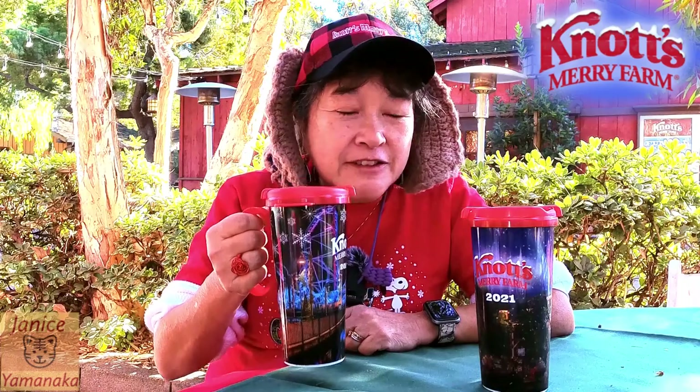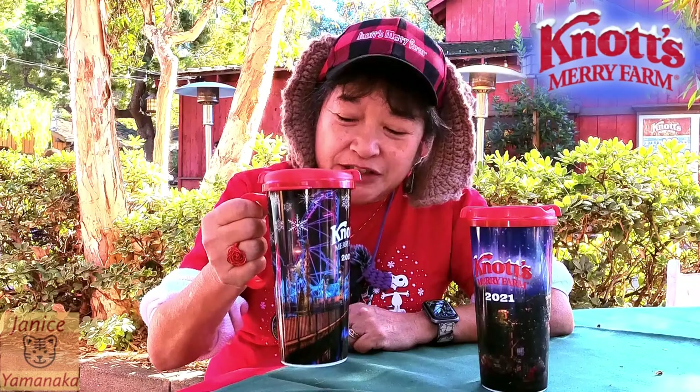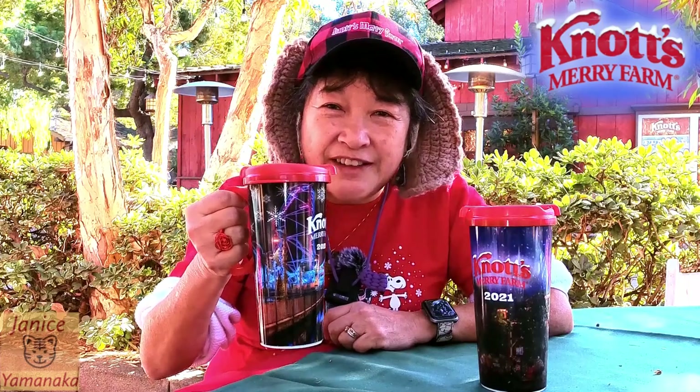I believe it's free refills the day you get it. After that, it's $2 refills each time. So it's actually a good deal still, because the coffee here is actually about $4.50, I think.